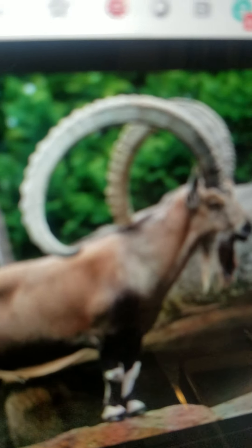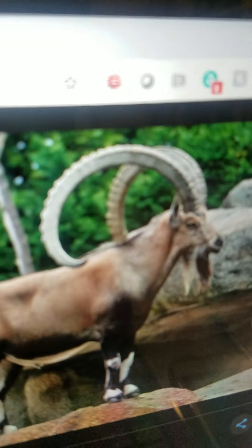Ibex. It is a very large type of wild sheep. It lives in North America. It eats grass. And it is very good at climbing up steep mountains.